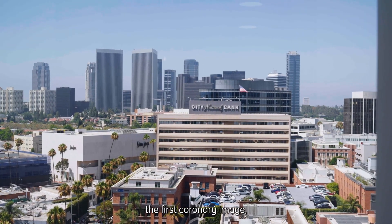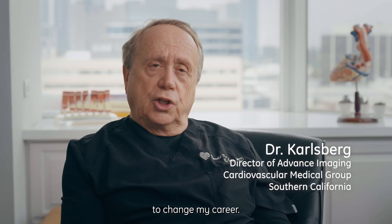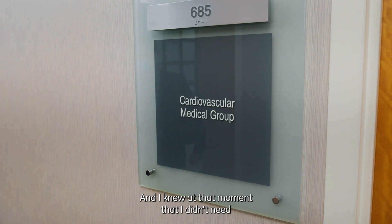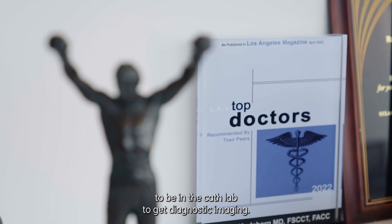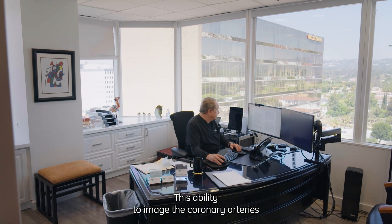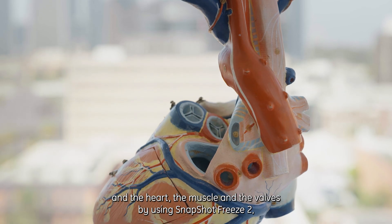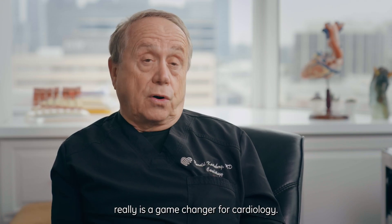When I saw the first coronary image, I only had to see it once to change my career. I knew at that moment that I didn't need to be in the cath lab to get diagnostic imaging. This ability to image the coronary arteries and the heart, the muscle and the valves by using Snapshot Freeze 2, really is a game changer for cardiology.